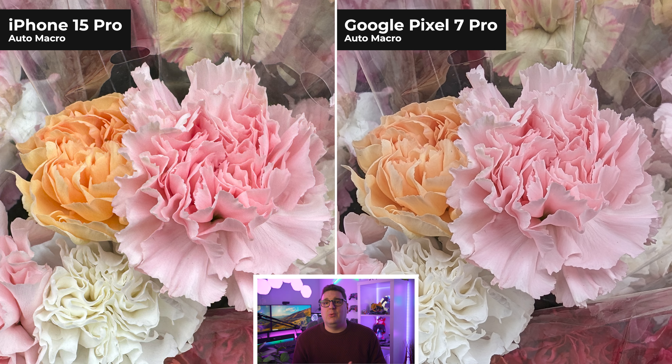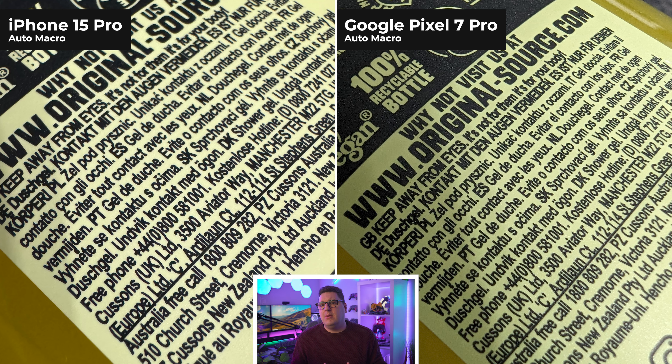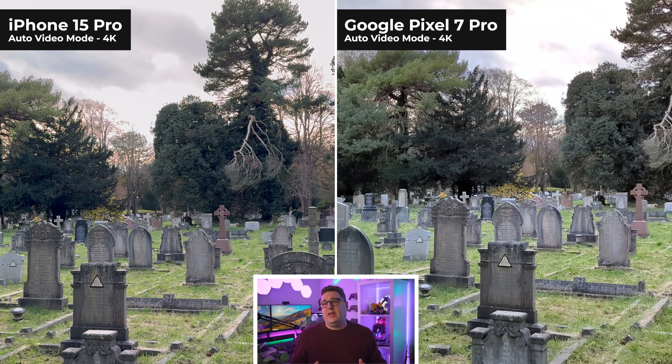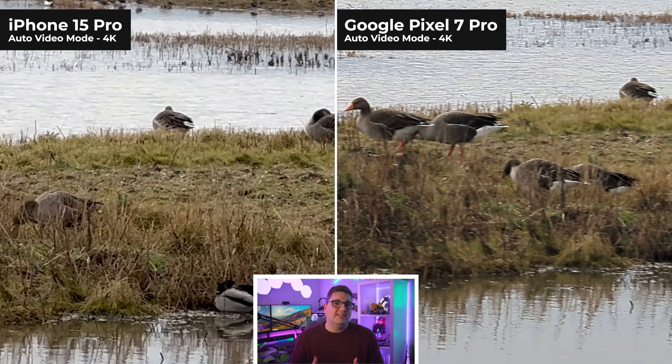Macro shots are a pretty mixed bag between the two. Some images the iPhone really did a better job, especially when it came to text, brightness, and sharpness, but there were instances where I think Google had the edge — especially rendering the ice on top of some ice cream. Not the most interesting macro shot, but after all it is a phone sensor and not a full-blown macro lens, and still both phones I think did great.